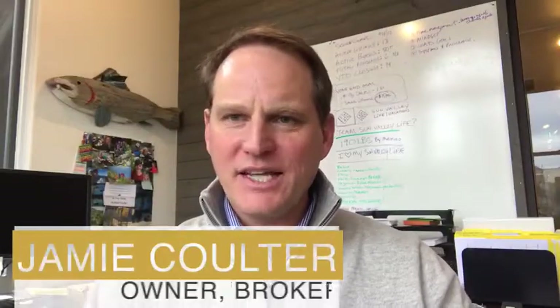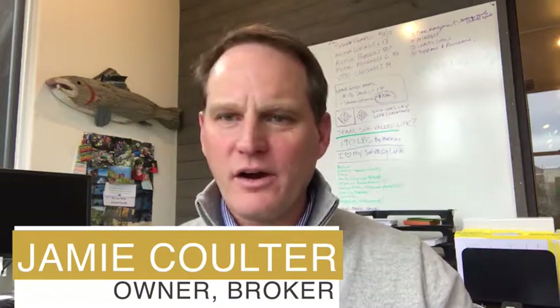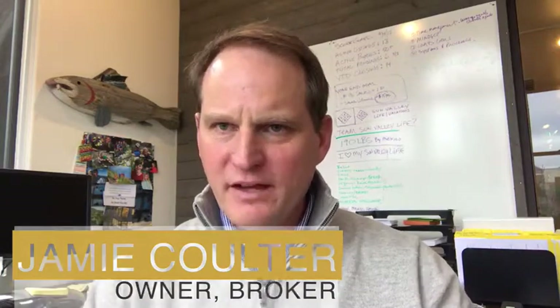Hey guys, Jamie here from Sun Valley Life Real Estate. One of the things we're constantly working on as real estate agents is how to become more effective, more efficient, and more productive with our time. The way we do that is by implementing systems, tools, processes, and using technology to better serve our clients. One of the most valuable tools we utilize these days is an iPhone — the thing I'm filming this video on right now. Let me give you three quick examples of how we use an iPhone in our day-to-day business to help our clients through the deal.